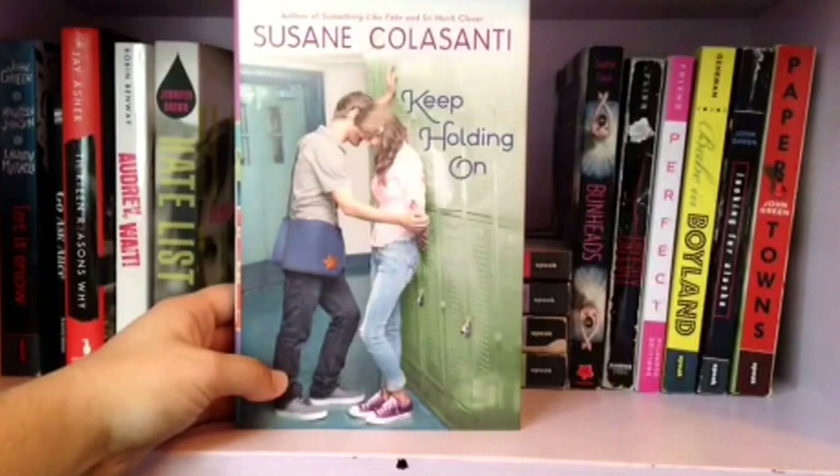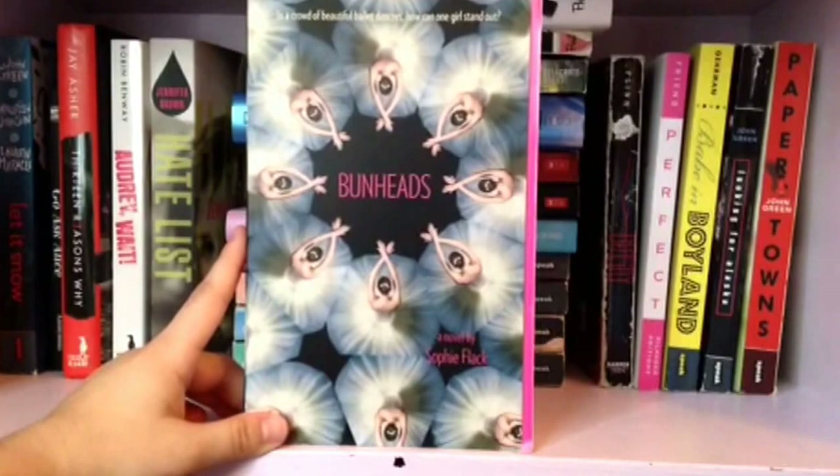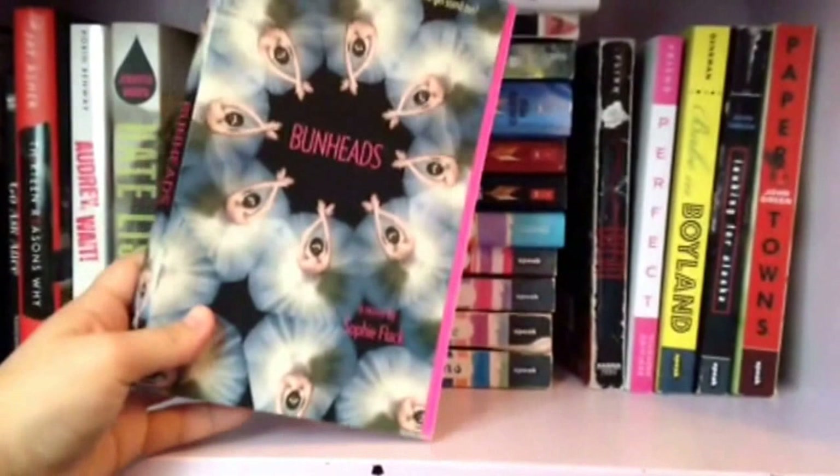Next we have Bunheads by Sophie Flack. I really like this book because I've never read anything with ballerinas and I really love ballerinas. It's very nice, I liked it a lot. I would recommend it if you like ballerinas.